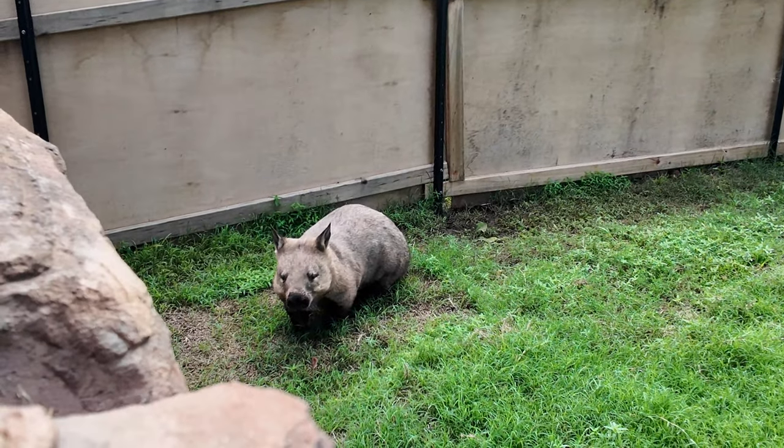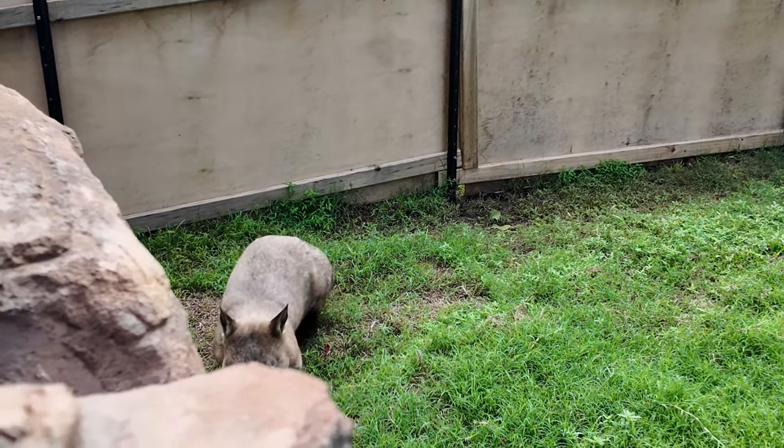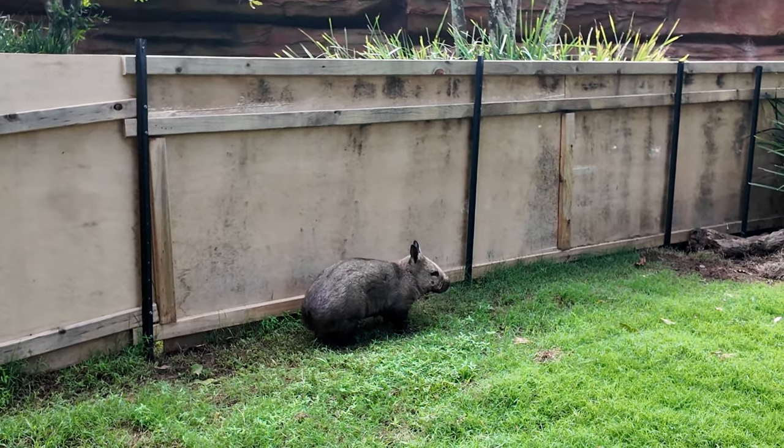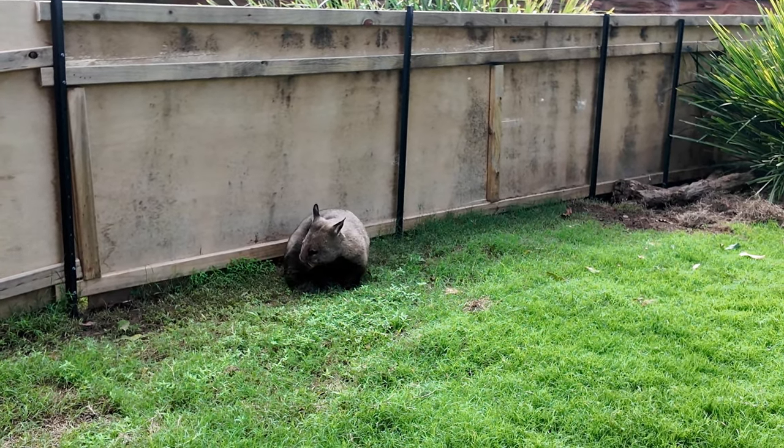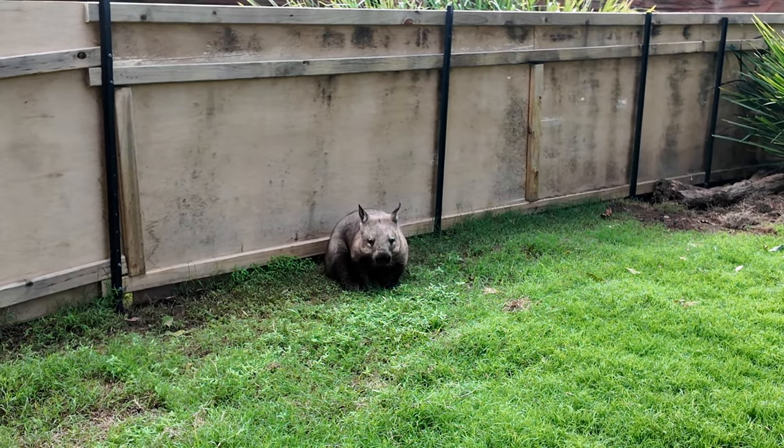Found this little guy — not really sure what he is, but he's pretty cute. He's so cute. Scratch your nose!